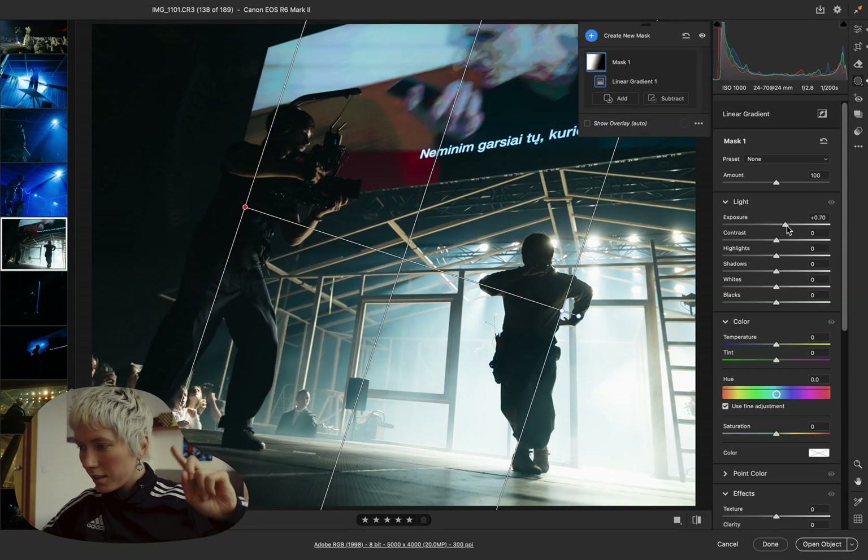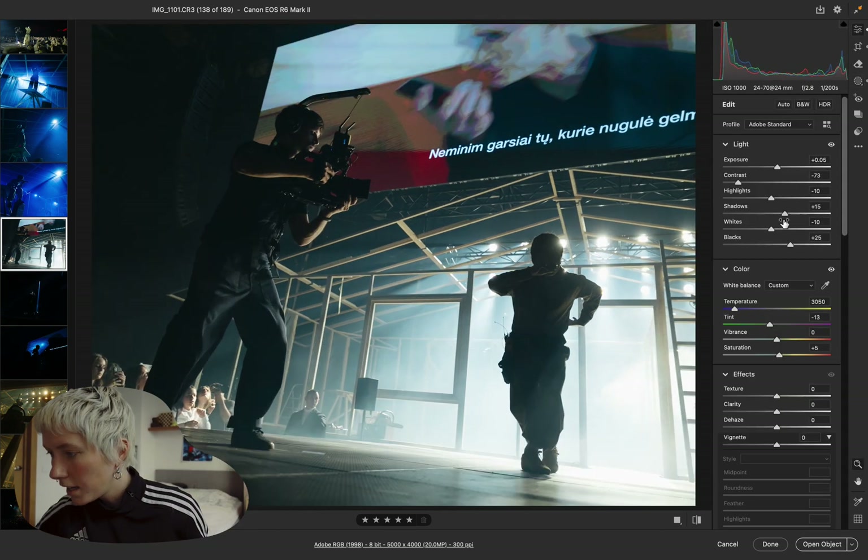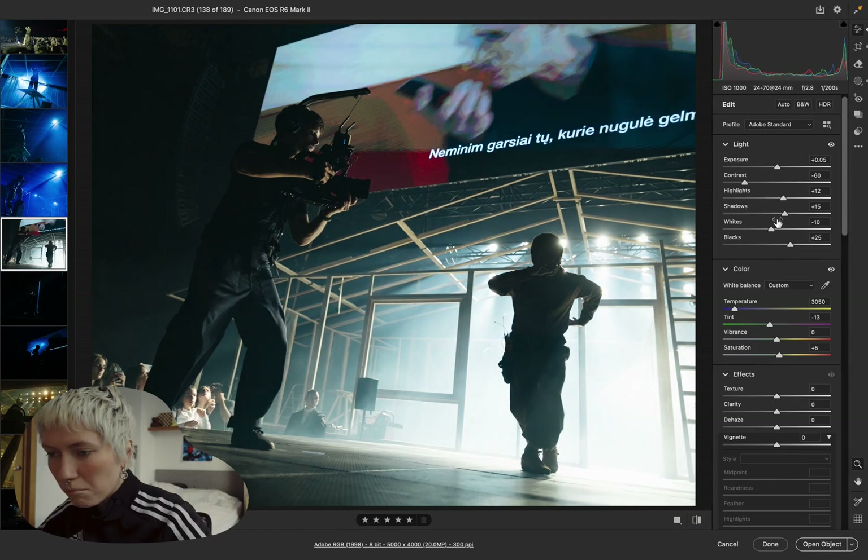This one — I love this one. They're both performing in my image, both of them. It's freaking amazing.